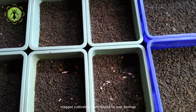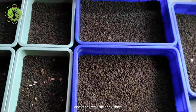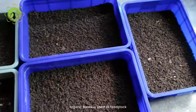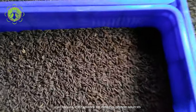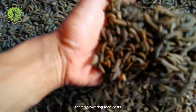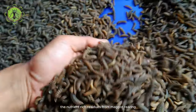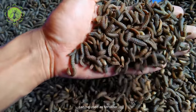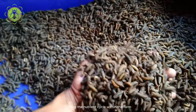Furthermore, maggot cultivation contributes to cost savings and resource efficiency. Since organic waste is used as feedstock for maggot production, farmers can reduce their reliance on external protein sources, thereby lowering feed costs. Additionally, the nutrient-rich residues from maggot rearing can be used as fertilizer or soil amendment, closing the nutrient cycle within the farm and improving soil health.